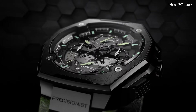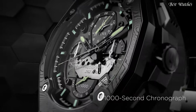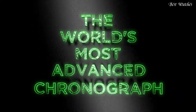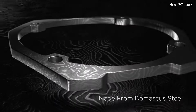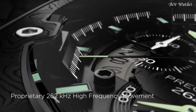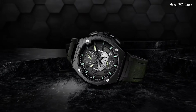Number 19: Bulova Precisionist X Special Edition Chronograph Men's Watch. Black Plated Stainless Steel Case with an Olive Green Leather Strap, Fixed Black Plated Bezel, Black Dial with Luminous Black Hands and Index Hour Markers. Dial Type: Analog. Quartz Movement, Scratch Resistant Sapphire Crystal. Case Size: 44.5mm, Case Thickness: 17.55mm. Water Resistant at 50m. Sport Watch Style.